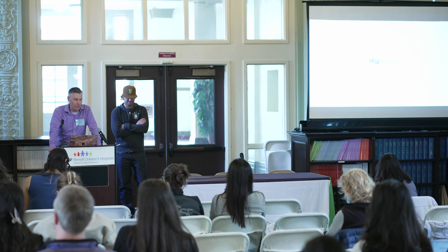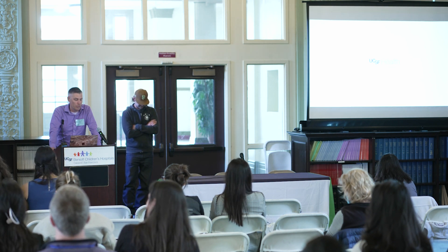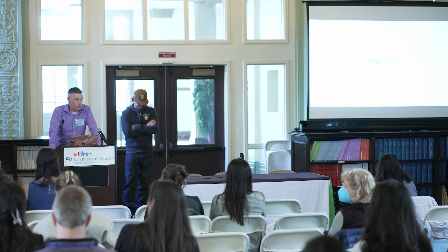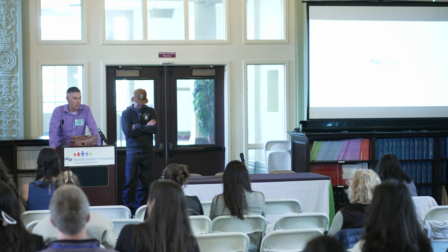She graduated from Washington University in St. Louis, Missouri with her doctorate in physical therapy in 2021. She became a board certified clinical specialist in orthopedic physical therapy. She's worked as a sports physical therapist at Children's since 2017 and has also contributed as a lecturer in our residency program.